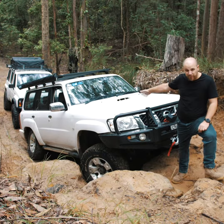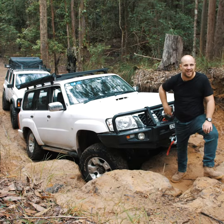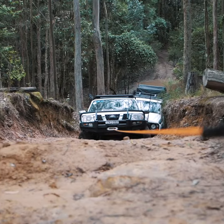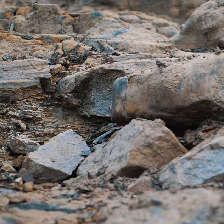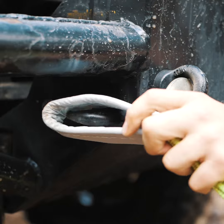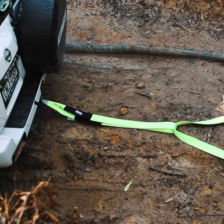Reckon one winch can recover both these four-wheel drives up this insane hill at the same time? Watch and find out. Between these two patrols there's over five tons of weight here, and this rocky, rutted hill with its massive steps will be the ultimate proving ground for the Dominator X. We strap these two four-wheel drives together to see if the Dominator X is tough enough to drag both up the hill by itself.